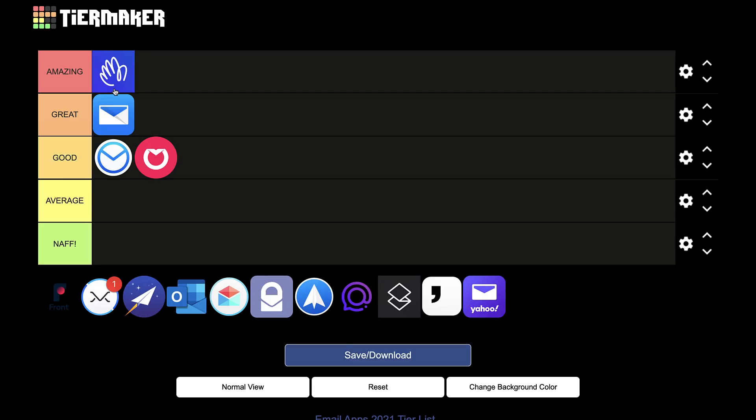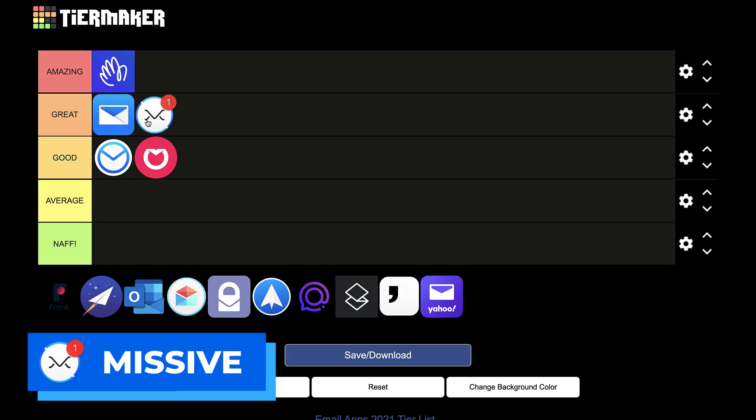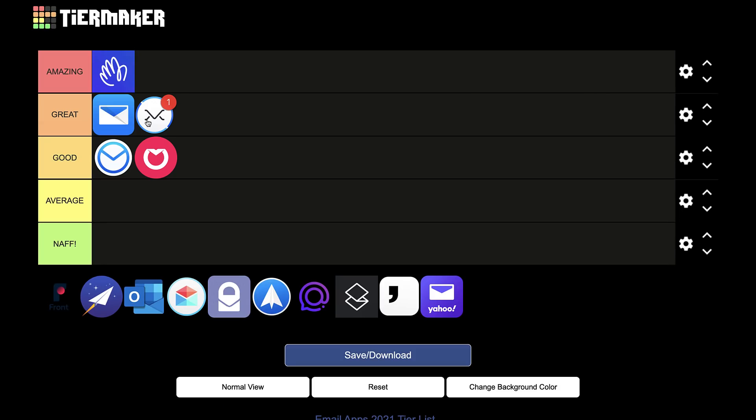Next I'm putting Missive, which is an email application I'm currently transitioning out of. I'm really impressed with it — it gets a great. It's great for teams if you want to connect team members, but it's also a solid personal one. I've been using it for three years and really liked it. You can assign emails to people, start private conversations without the recipient seeing, and there's a lot of customization. It does come at a higher price at $12 per month, but if you're a freelancer, entrepreneur, or running your own business, it's quite a reliable email application.